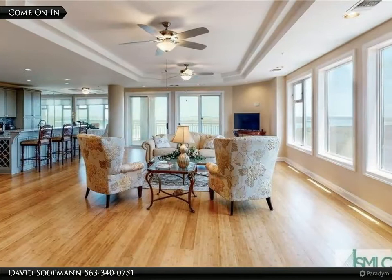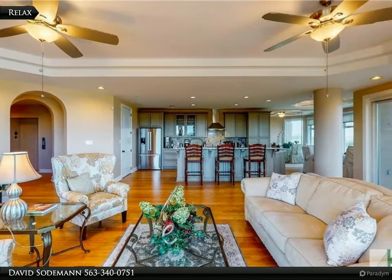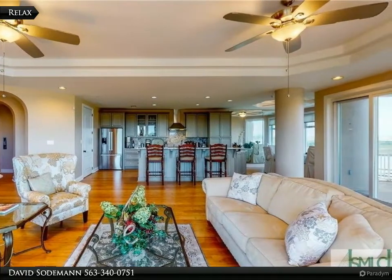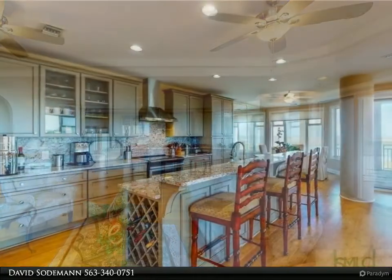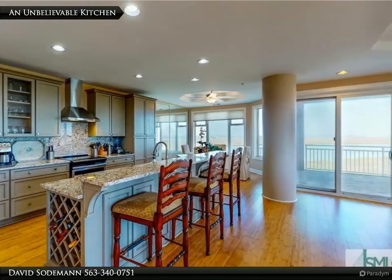This completely renovated condominium features new cabinetry and fixtures, a tankless gas water heater and HVAC. The elevator opens up directly into the lobby, which leads to a spacious living and dining room area with an open floor plan.